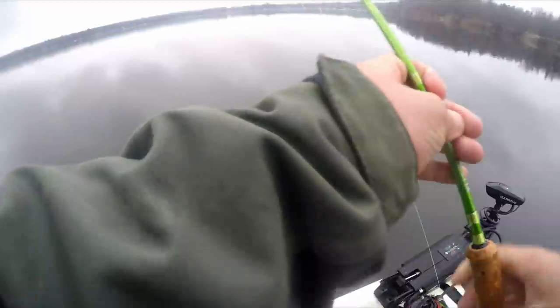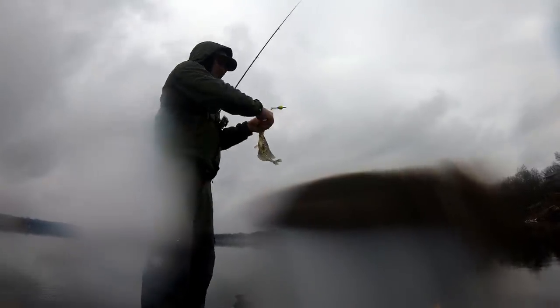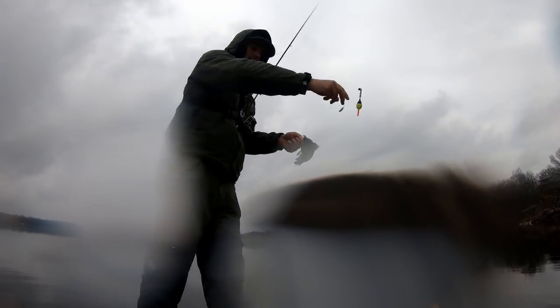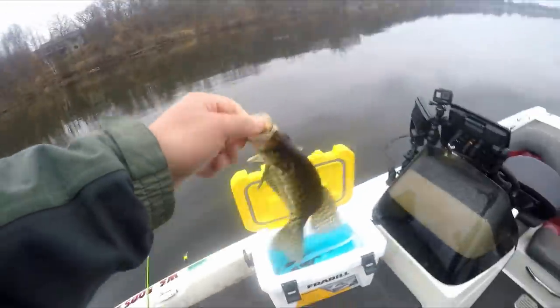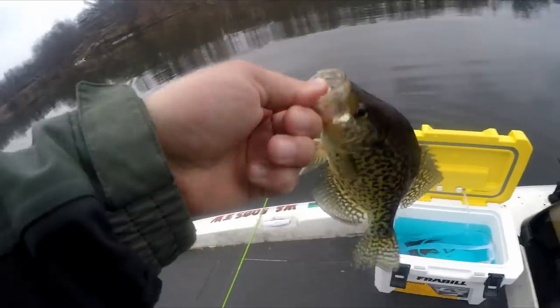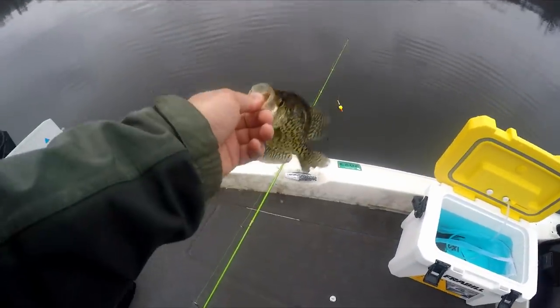There he is — got another one. A little bit deeper this time. That guy was about 21 feet down. The two I caught earlier today were only about 15 to 16 feet down. Nice crappie though — another decent eater.